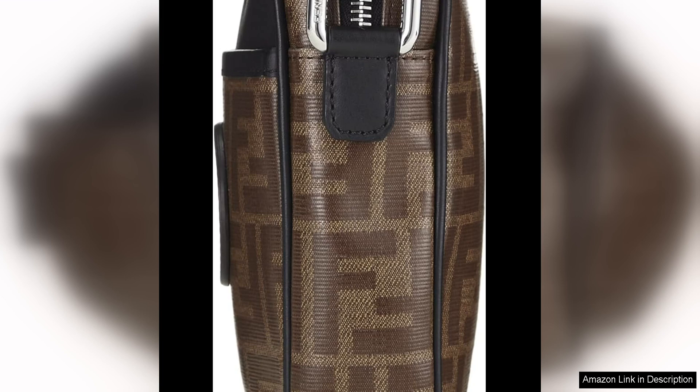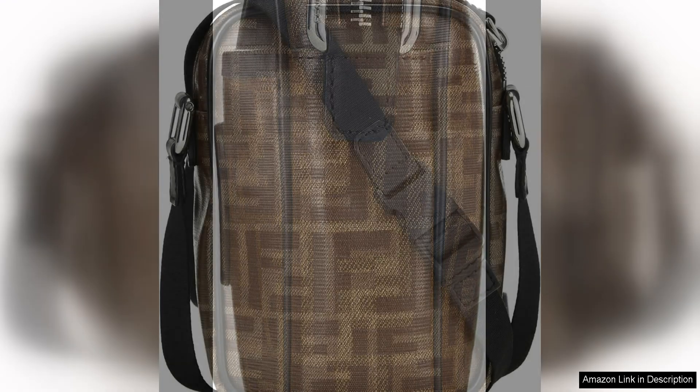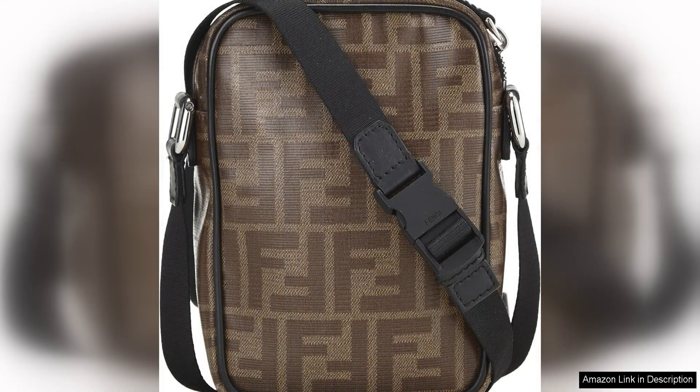The black and brown colour combination is versatile and easy to style, making this bag a perfect addition to any outfit. Whether you're dressing up for a special occasion or keeping it casual for a day out with friends, this Fendi crossbody bag will effortlessly elevate your look.